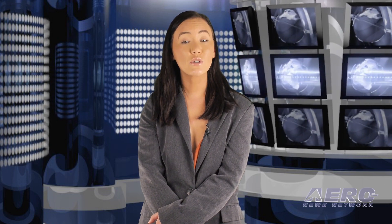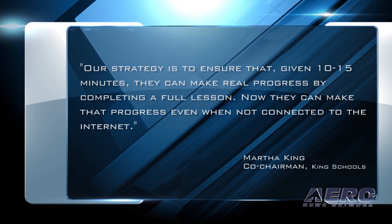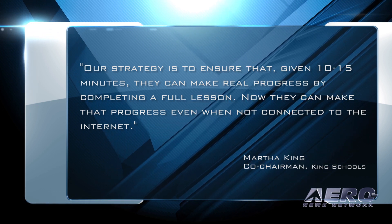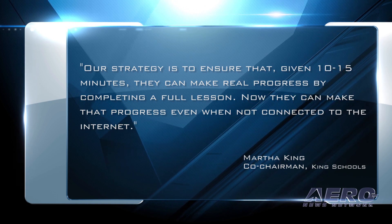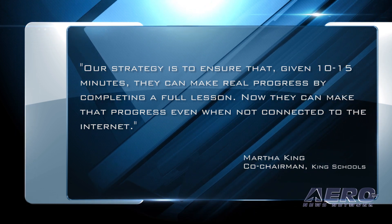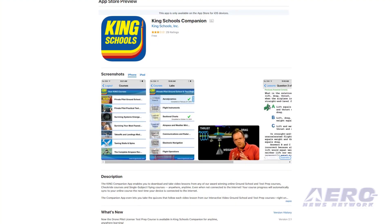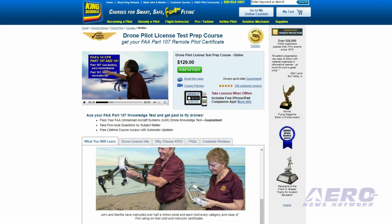Folks taking the drone test prep course are often juggling many responsibilities while preparing for their tests, said Martha King, co-chairman of King Schools. 'Our strategy is to ensure that given 10 to 15 minutes, they can make real progress by completing a full lesson. Now they can make that progress even when not connected to the internet,' she said. The free app is available by searching King Companion in the Apple App Store. The drone pilot test prep course sells for $129.